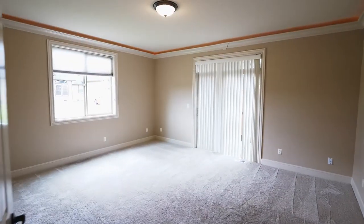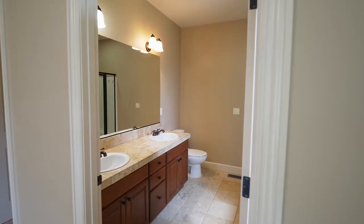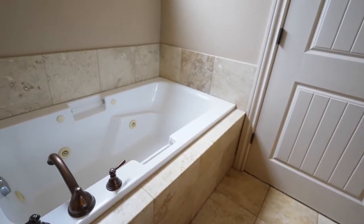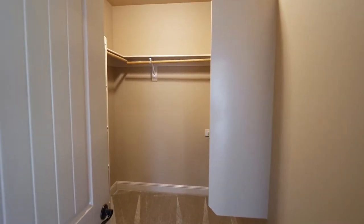The master suite is a private retreat with direct access to the backyard. You can relax in the master bath, complete with a spa tub, and you'll find a large walk-in closet.